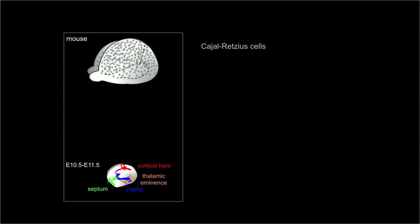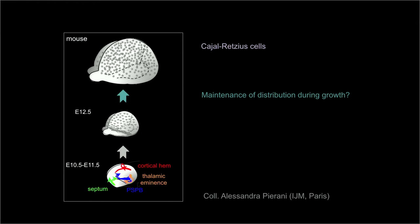They are produced by focal sources and migrate tangentially to rapidly cover the entire neocortical surface. But how do they maintain a dense distribution, considering that there is a limited number of cells for an expanding surface?